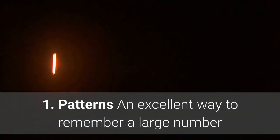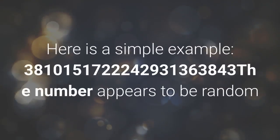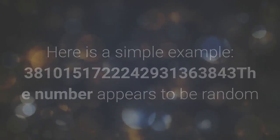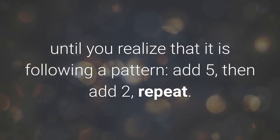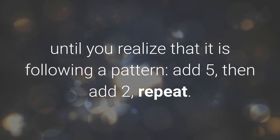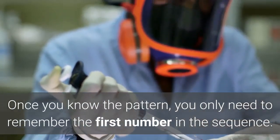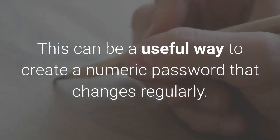1. Patterns. An excellent way to remember a large number or phrase is to look for patterns. Here is a simple example: 3, 8, 10, 15, 17, 22, 24, 29, 31, 36, 38, 43. The number appears to be random until you realize it is following a pattern — add 5, then add 2, repeat. Once you know the pattern, you only need to remember the first number in the sequence. This can be a useful way to create a numeric password that changes regularly.